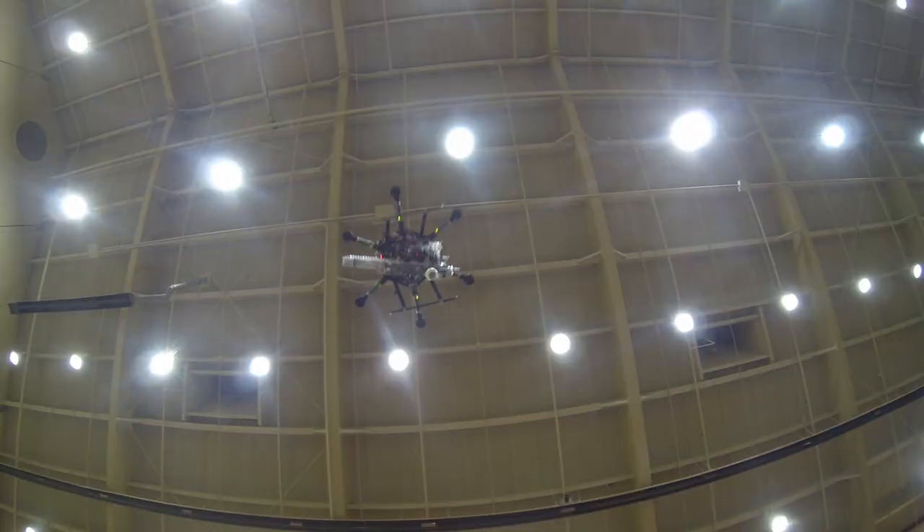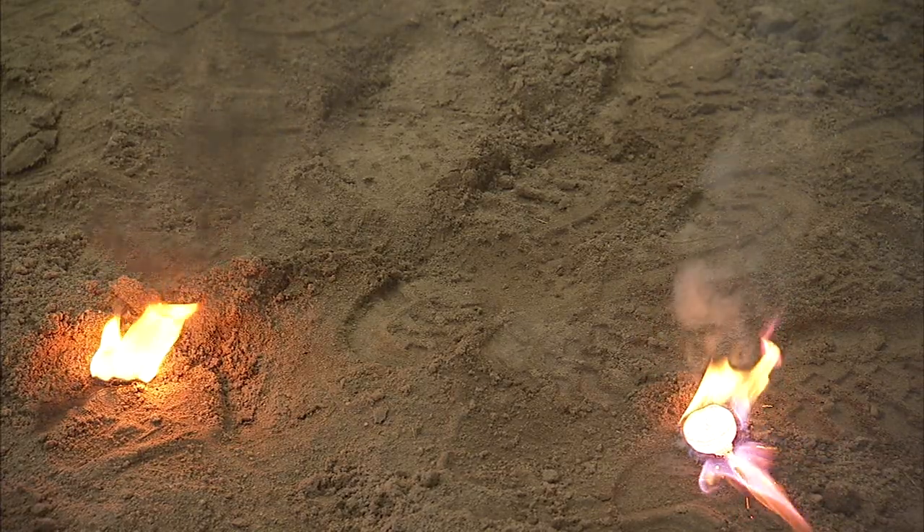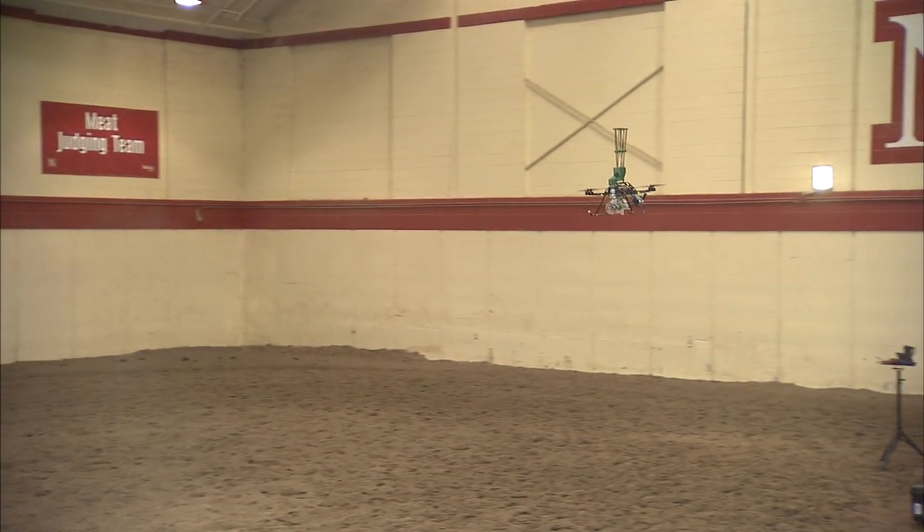It looks like if we were out doing a prescribed fire right now, it would have been a successful ignition. More revisions are needed, but Nebraska researchers hope the innovation will catch fire as an alternative for range management.